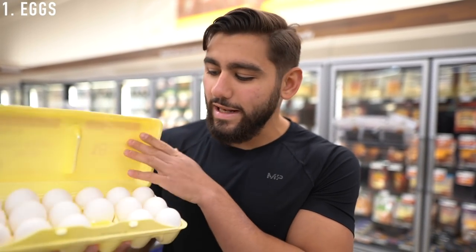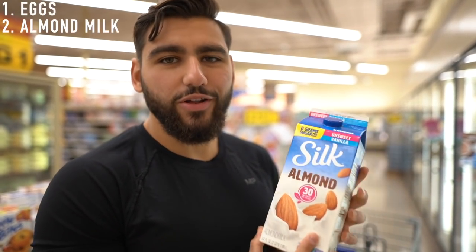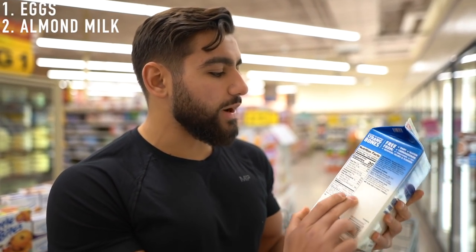There will be no specific order to the foods I'll be showing you in today's diet, so just make sure you write them down from start to finish. We have some whole eggs and egg whites. Next, we have a box of unsweetened vanilla almond milk — make sure you're looking for whatever is 30 calories per serving.